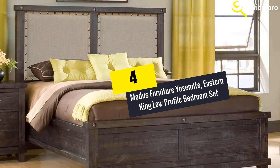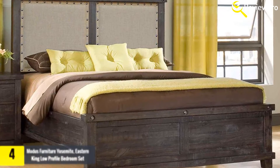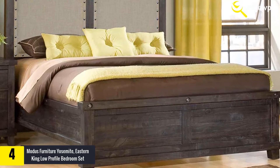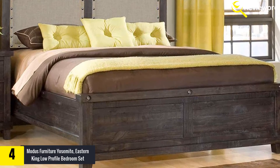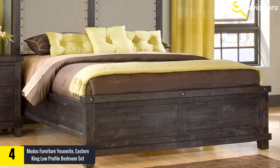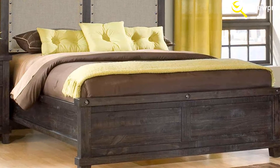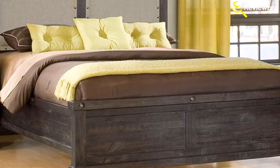Moving on at number 4, we have the Modus Furniture Yosemite Eastern King Low Profile Bedroom Set. Another great king size bedroom set on this list is this Modus Furniture Yosemite Bedroom Set. Similar to all other six-piece bedroom sets, it comes with one nightstand, mirror, dresser, and king bed set, and all are made of solid wood. They are also crafted by qualified and skilled artisans, thus it's a good looking set with a very earthy style.